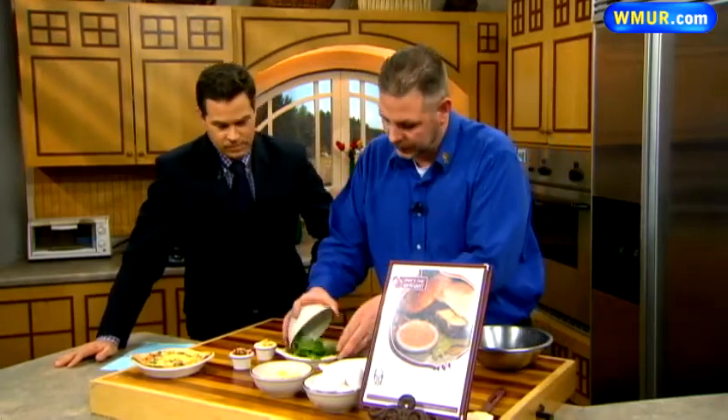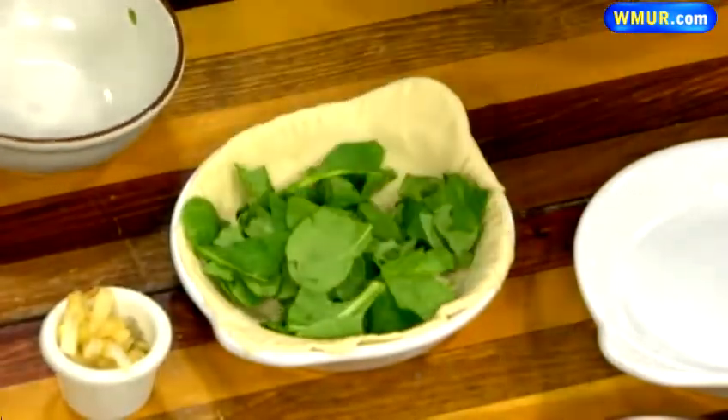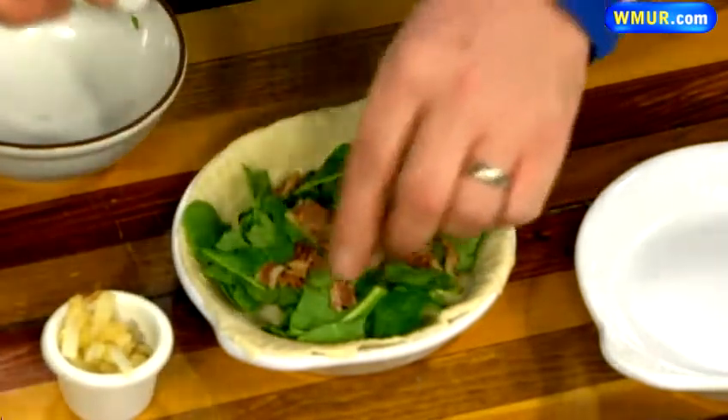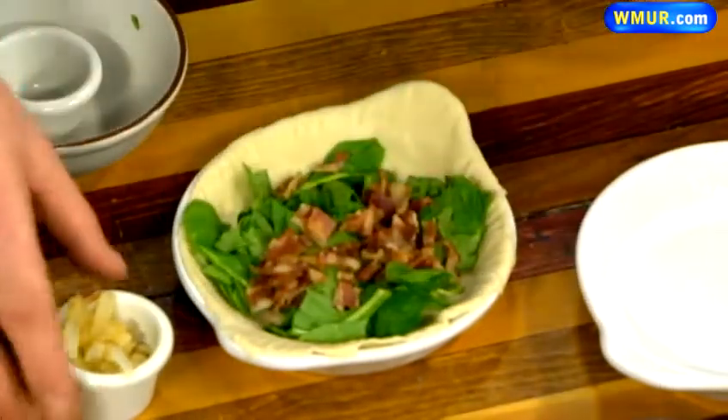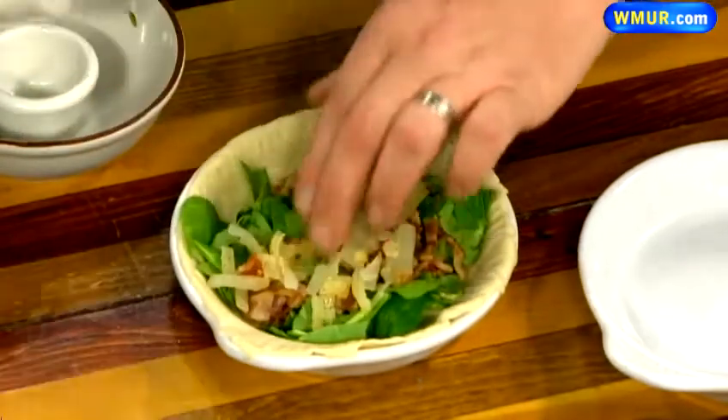We first add our spinach right on top of it — you want it on the bottom so the eggs, when you bake it off, don't burn up the spinach. We're going to add a little bit of already cooked bacon, spread it around. We already sautéed some onions — about two ounces of everything there.